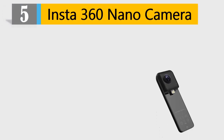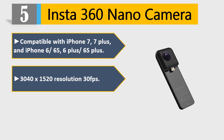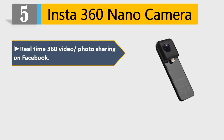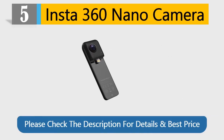Number 5: Insta360 Nano Camera. Compatible with iPhone 7, 7 Plus, and iPhone 6/6S, 6 Plus/6S Plus. 3040x1520 resolution at 30fps. Dual 210-degree fisheye lenses, portable size. Real-time 360 video and photo sharing on Facebook. Free app with 360 player, studio, and VR cardboard box support. Please check the description for details and best price.